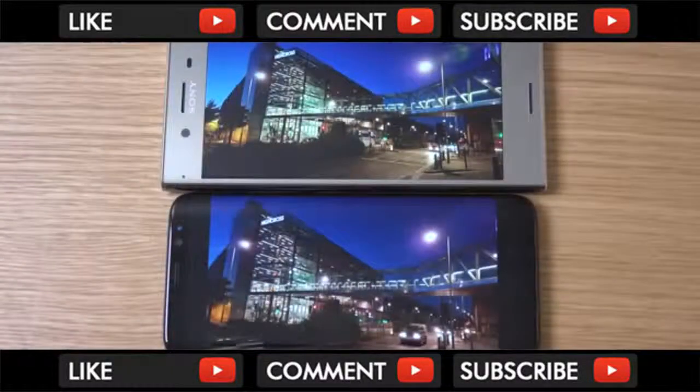In terms of just normal video shooting, I have found that it's sort of there with the best, pretty much. I think it could work on the zooming a little bit more to make it a little bit smoother, but I think that ties in again with the lack of optical image stabilization.